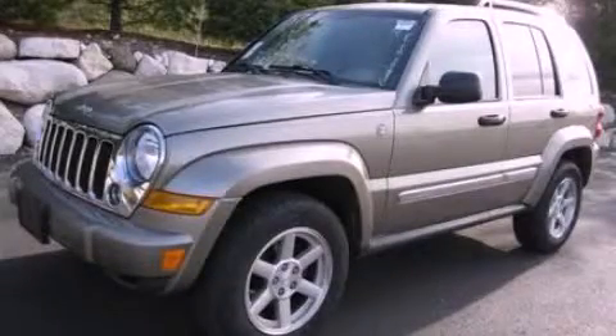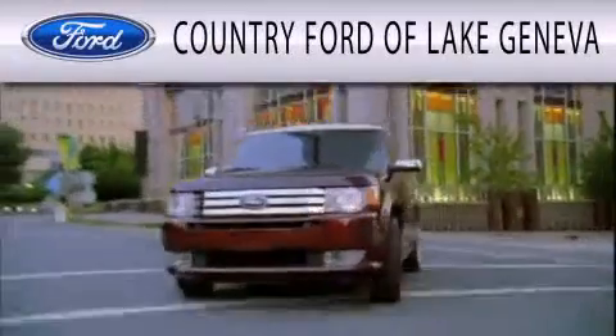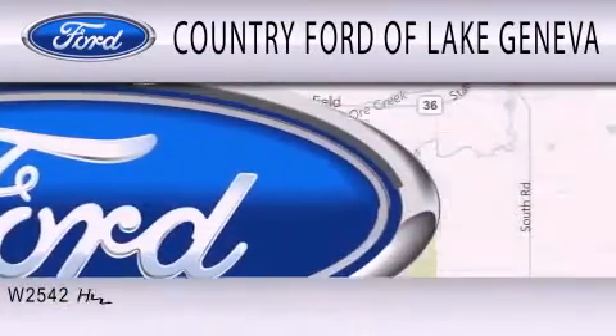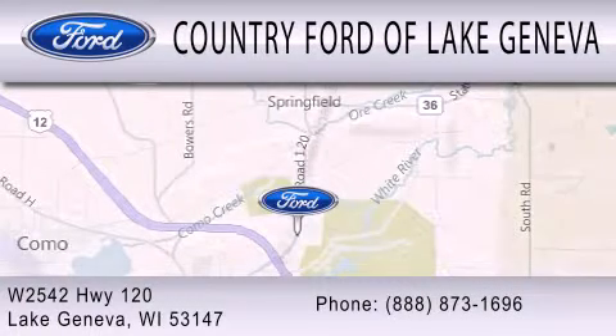Call now to find out how you can own this breathtaking automobile. Country Ford of Lake Geneva is dedicated to doing everything possible to ensure that the experience you have selecting your next vehicle is as pleasant as possible. We are located at W2542 Highway 120 in Lake Geneva.